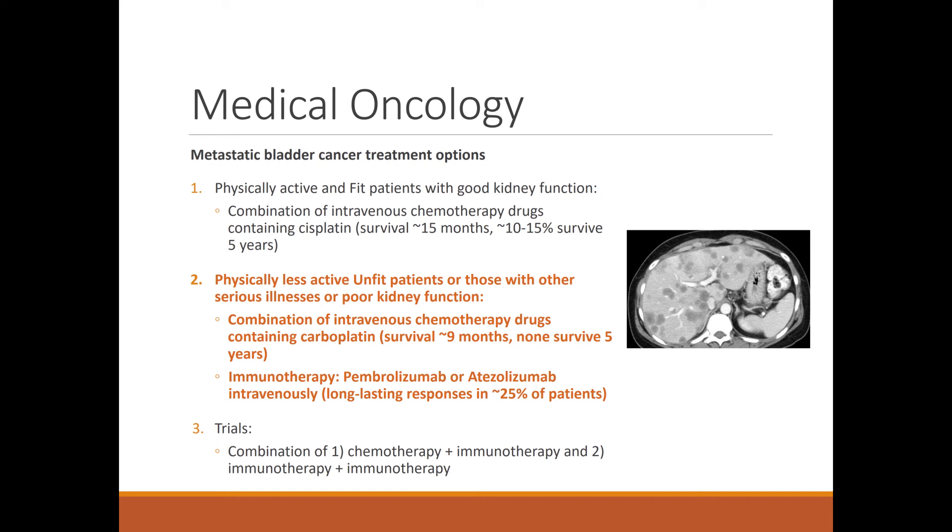Another option we now have, developed over the past couple of years, is giving immunotherapy drugs instead of chemotherapy in patients who are not fit for cisplatin. That includes drugs like pembrolizumab or atezolizumab, which are both approved to give intravenously to boost the immune system. This has been shown to be active and induces long-lasting responses in about a quarter of patients.